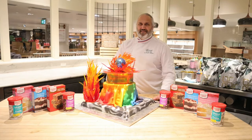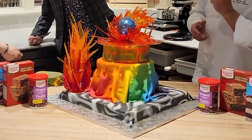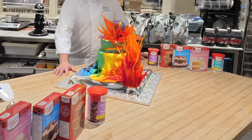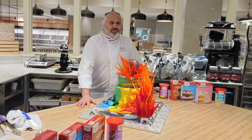At the Fairmont Queen Elizabeth in Montreal, a culturally competent cake by Jean-Marc. A gorgeous colorful flaming creation with sugar work showcasing flames, so much color, so much excitement, marbled fondant, and a beautiful pristine sphere.